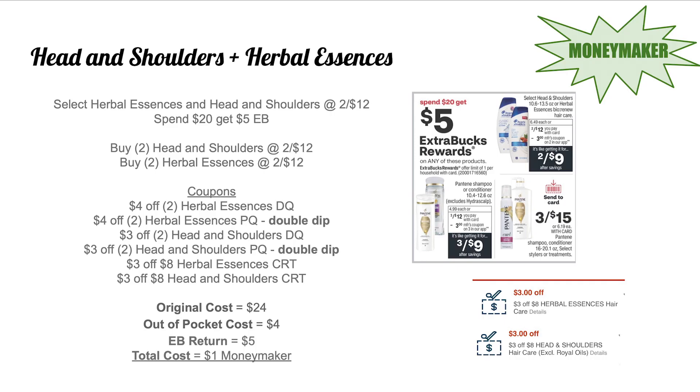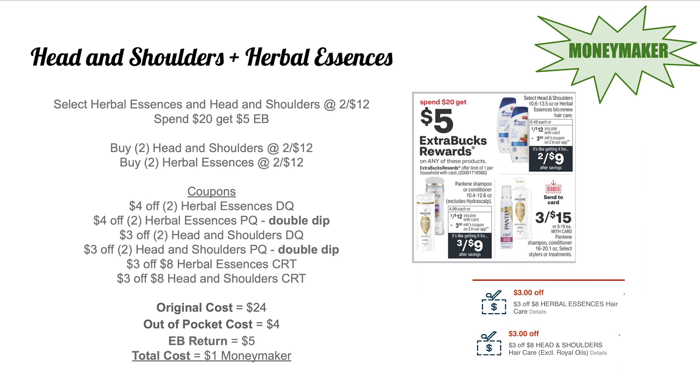First off, we have the double dip this week with Herbal Essences and Head & Shoulders. They are on promo two for $12, and spend $20 get $5 Extra Bucks. Pick up two Head & Shoulders and two Herbal Essences totaling $24. Use a $4 off two Herbal Essences digital coupon double-dipping with the same $4 off two paper coupon from the P&G insert. Same with Head & Shoulders — $3 off two digital double-dipping with the paper coupon, plus a $3 off $8 Herbal Essences haircare CRT and a $3 off $8 Head & Shoulders haircare CRT. Out-of-pocket cost is $4, you get back $5 Extra Bucks — a $1 moneymaker for four haircare products.